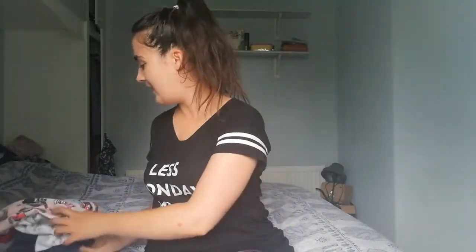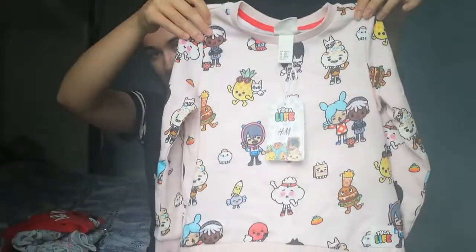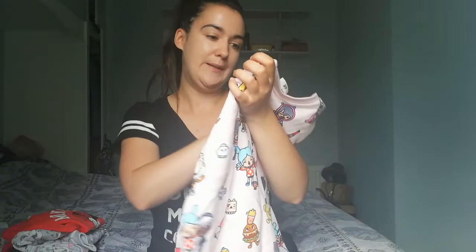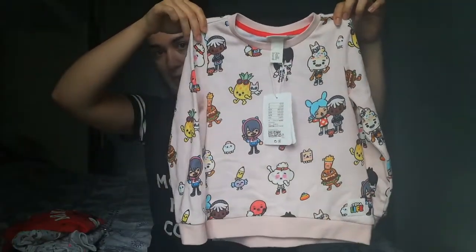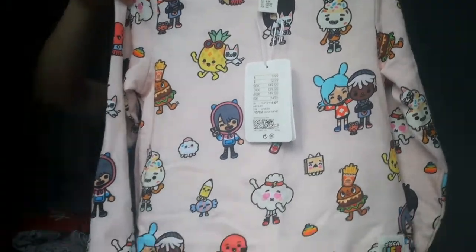In H&M, Isla picked out this jumper. I gave her a choice of this and a red one but I'm glad she chose this one because it's very very cute. It looks very big because it's age 4 to 6 — I didn't see the point in getting age 2 to 4 since she's going on 4, and I don't mind it a bit big anyway because she'll grow into it. This is €12.99 and it's part of the Toka Life range in H&M. I absolutely love the range — it has little burgers, clouds, ice creams, pineapples — it's so cute and it's really soft and really light.